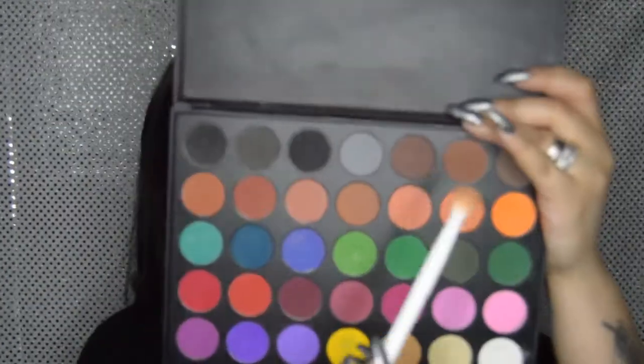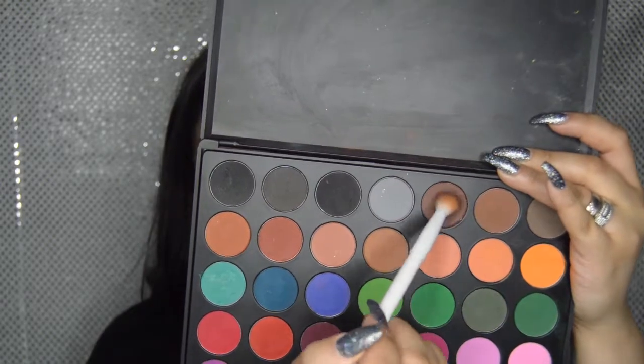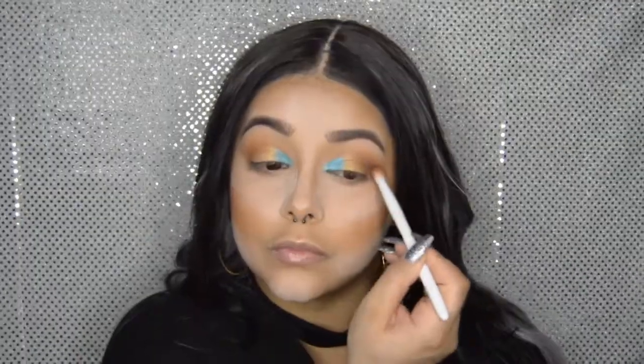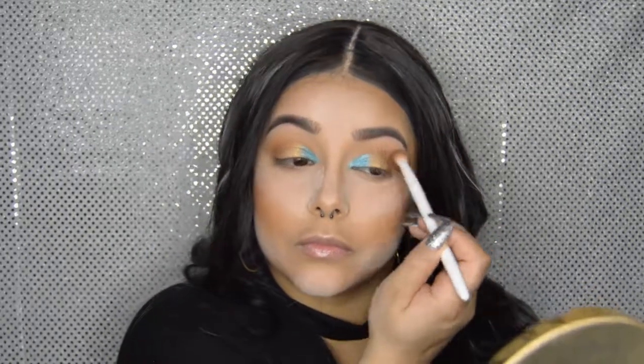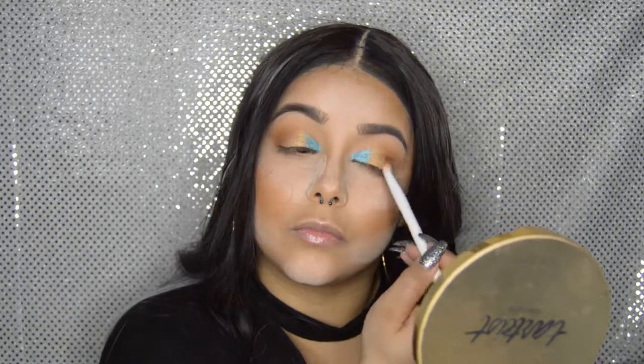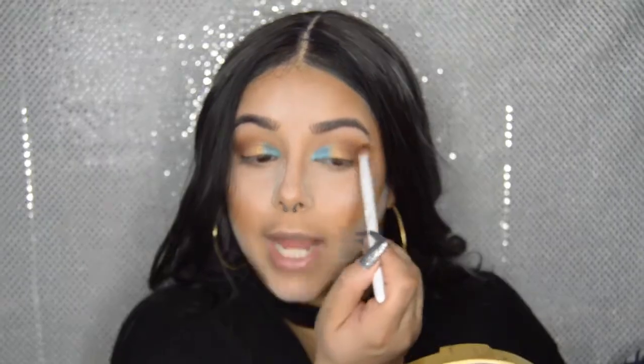Going back into the Morphe 35C palette with the Wet and Wild brush, I'm dipping into the chocolate brown shade and applying it to the outer V. I'm dragging that brown very lightly into the inner corner, barely touching the lid — very soft. Then blending it out and smoking it out on the outer corner.